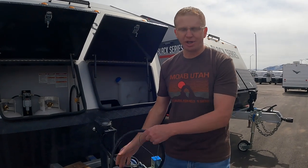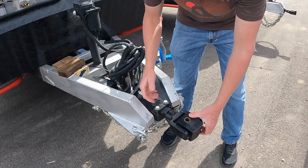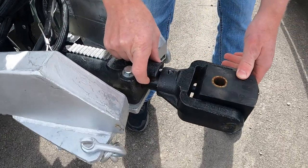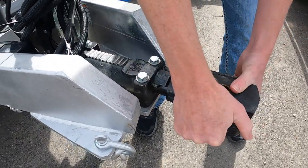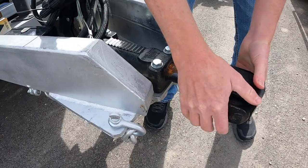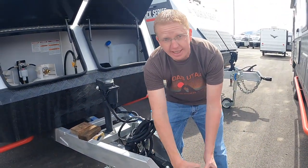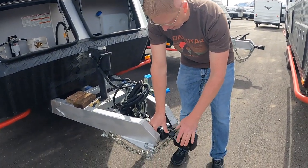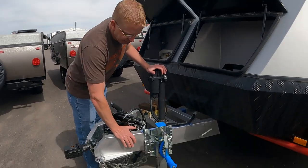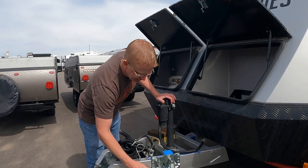I'd still recommend using wheel blocks, but the brake helps a lot. Up front you also have an articulating hitch. When towing down the highway you keep it locked down so it holds in place, but when you get off-road you flip it up — it articulates 180 degrees and slides in and out a bit. On the other side, the frame is a galvanized dipped steel frame, fully boxed, which looks really clean and will hold up to the elements much better — no rust.